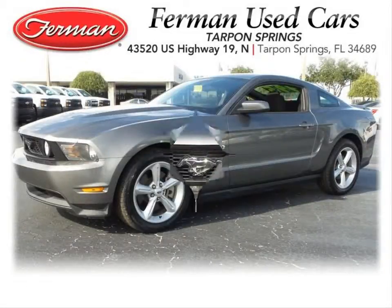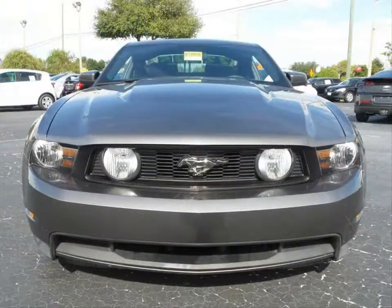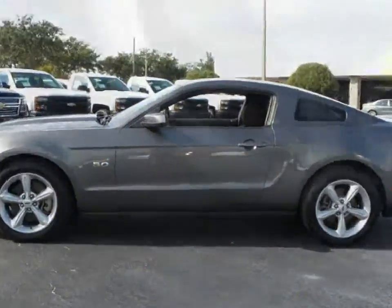Furman Chevrolet of Tarpon Springs with a 2012 Ford Mustang GT. This vehicle has the 5 liter V8 with a manual 6 speed transmission.